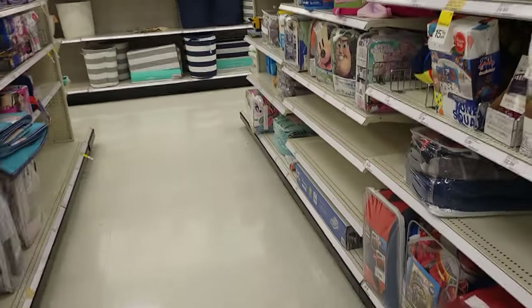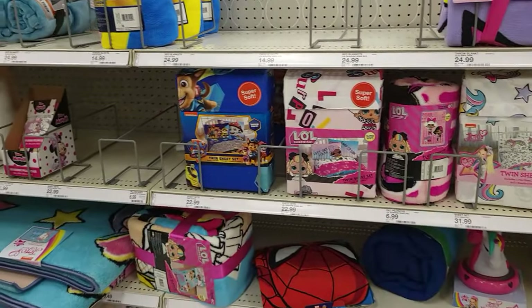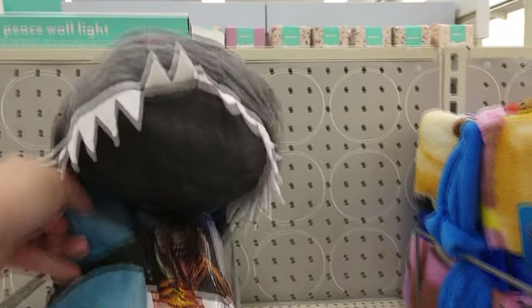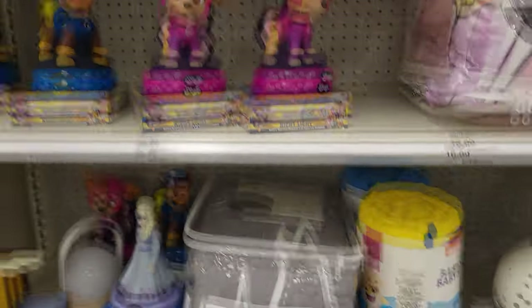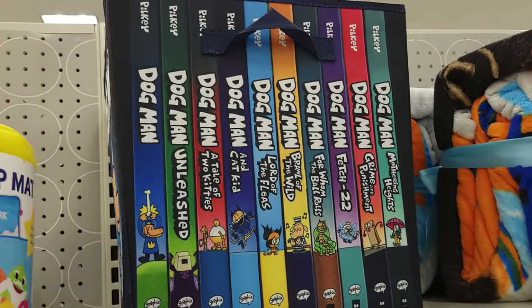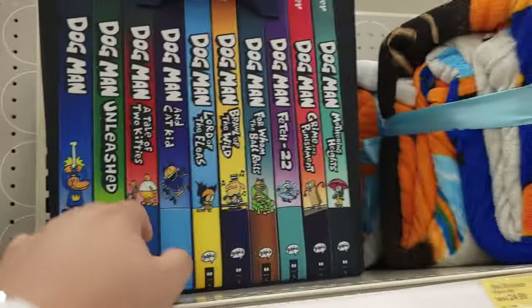There's a glow-in-the-dark blanket — neat. There was a velociraptor nightlight I wanted to get but I still don't see it. There's a hooded throw that has a dinosaur hat on it, that's pretty cool. Also a quick find — this is a box made to look like a collection of Dog Man books, which is cool.